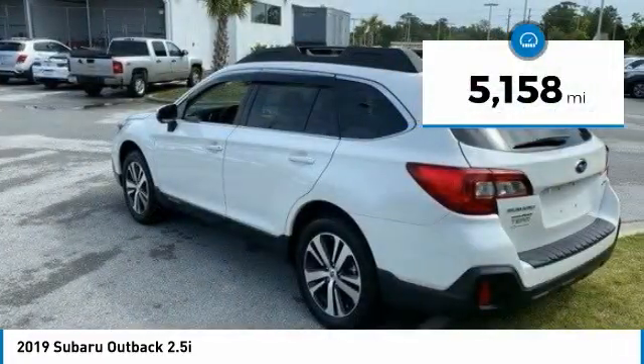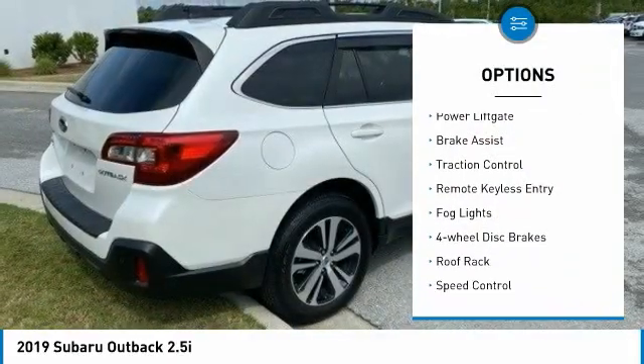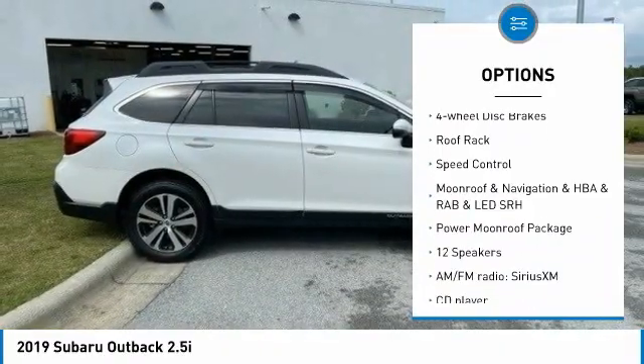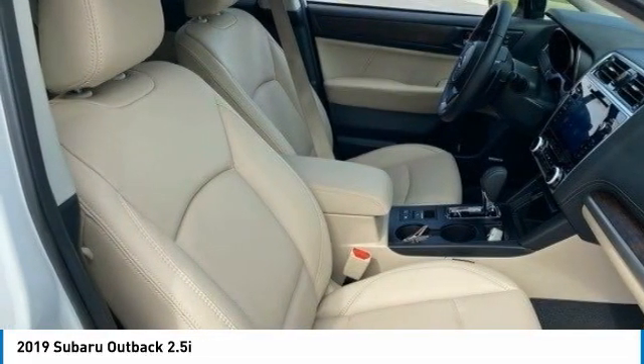This vehicle has less than 6,000 miles. Here are some of this vehicle's great options: electronic stability control, alloy wheels, power liftgate, brake assist, traction control, remote keyless entry, fog lights, four-wheel disc brakes, roof rack, and speed control.